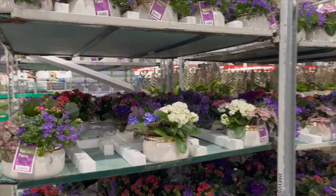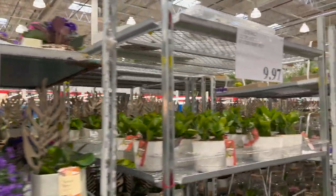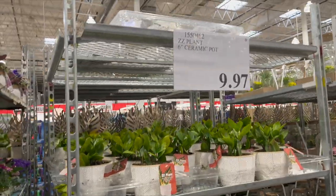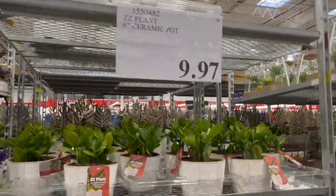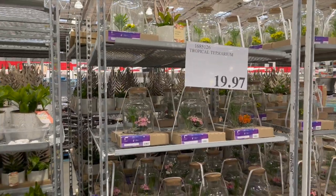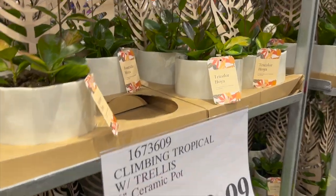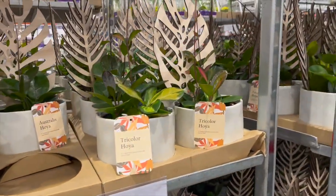They still have lots of beautiful Valentine's Day planters for $24.99. The ZZ ceramic pots are $9.97 — great price — and tropical terrariums are $19.99. They still have climbing tropicals with trellis in six-inch ceramic pots for $19.99.